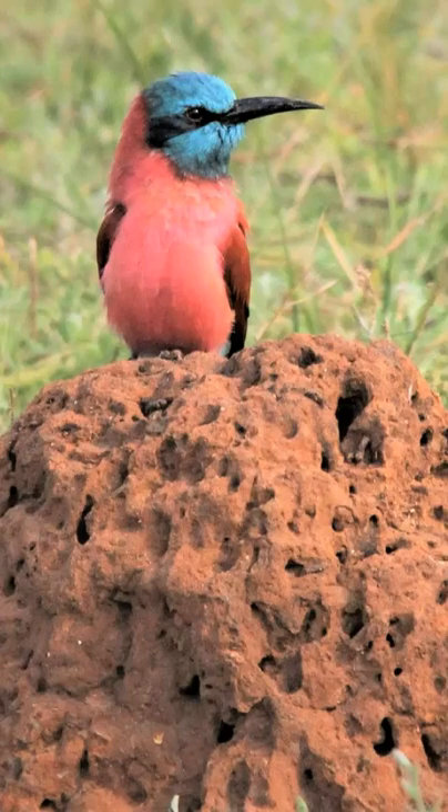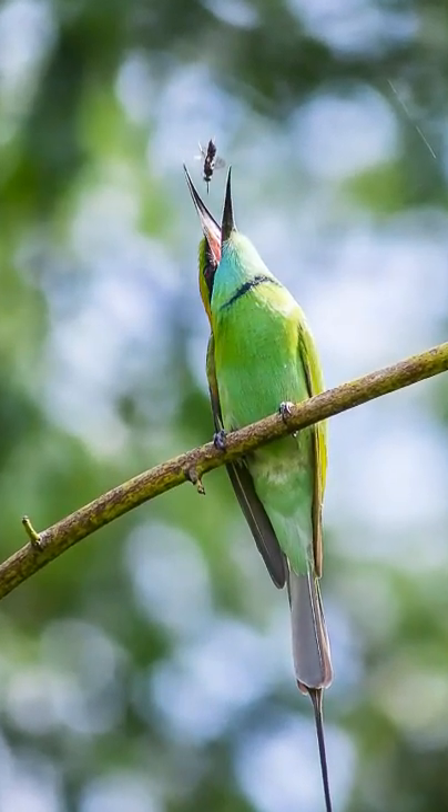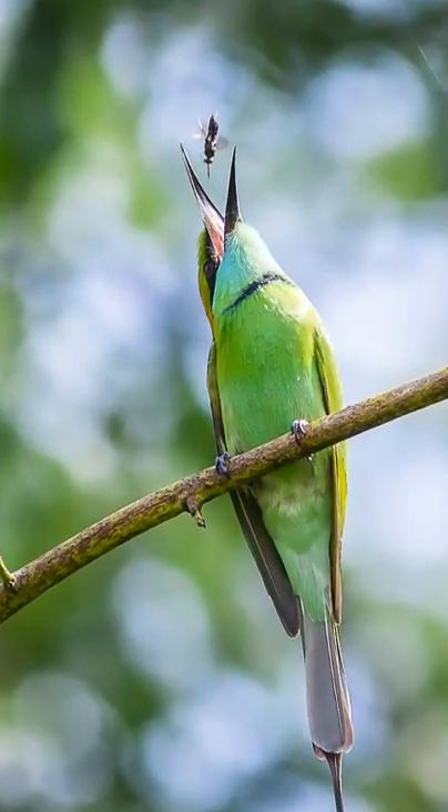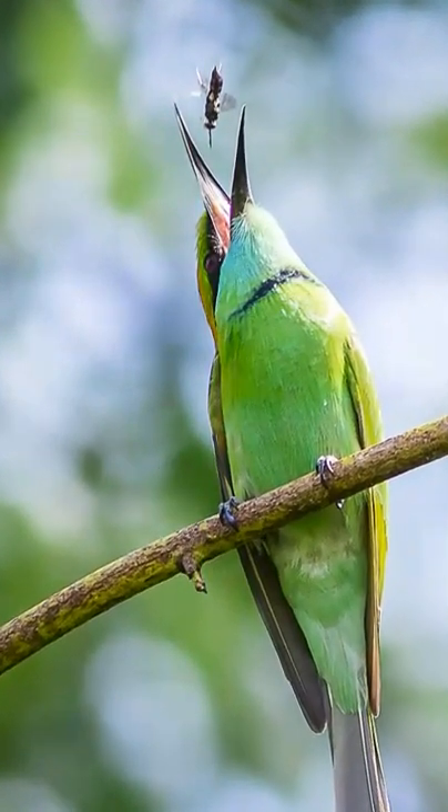You can tell by the shape of this bird's beak that it is an insectivore. These brave little birds enjoy eating flying insects, even those that have stings, such as bees, hornets, and sometimes wasps, as big as their own head.